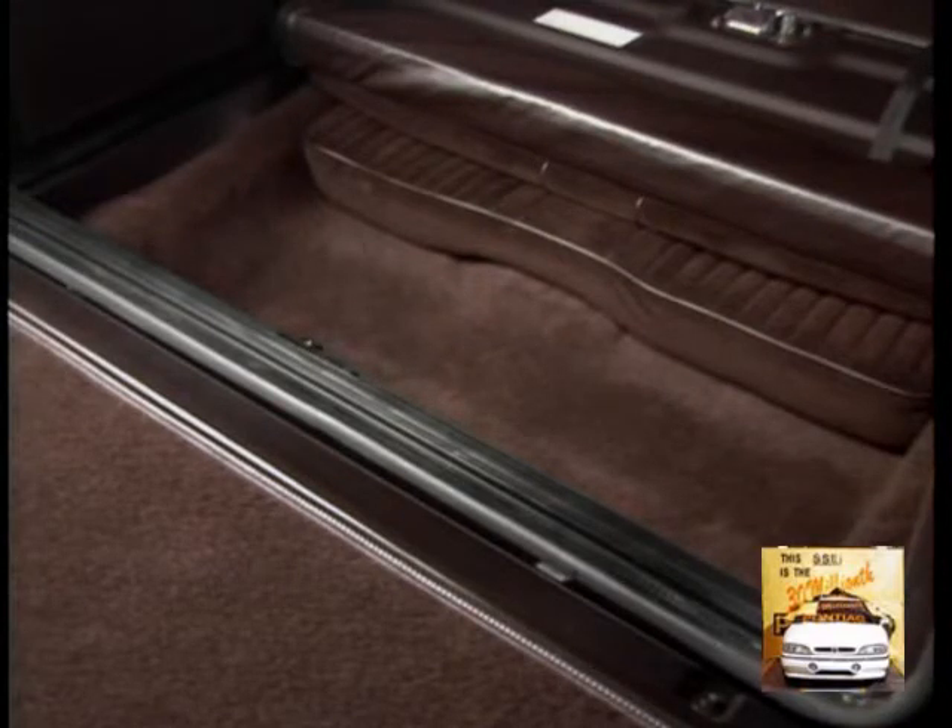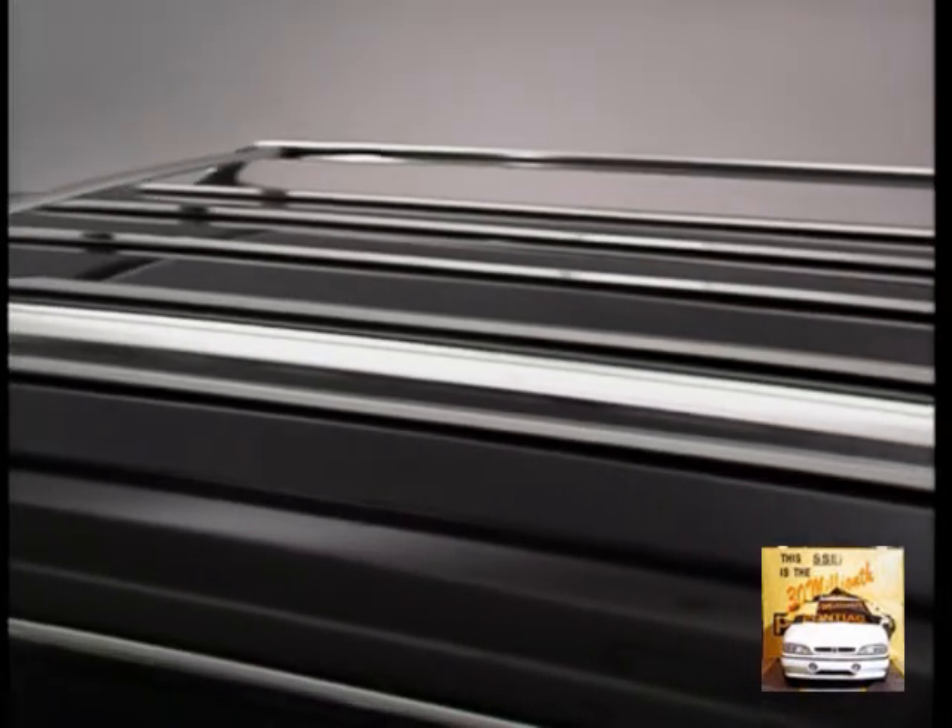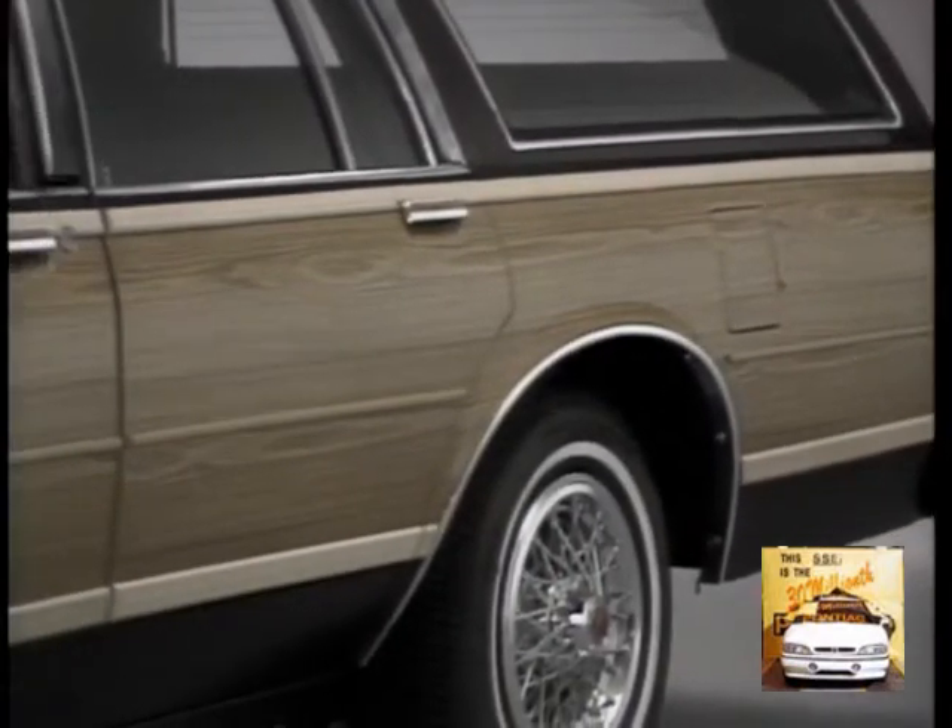In addition, Parisienne offers such options as a rooftop luggage rack and simulated wood grain paneling for added style.